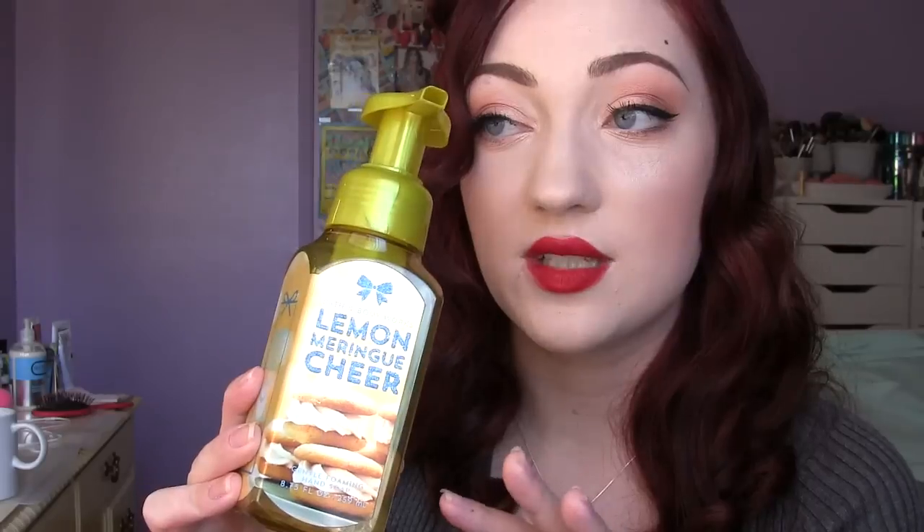I have these two Christmassy ones: the Candy Cane Bliss, which smells just like candy canes — a really nice minty scent — and then the Kiss Kiss Mistletoe, which smelled kind of fresh like pine trees. One that I really loved is the Lemon Meringue Cheer — I'm pretty sure you can still get this one. It is so good — it smells like fresh baked lemon cake right in your face. It makes me hungry. Seriously, it smells amazing and the packaging is so cute.